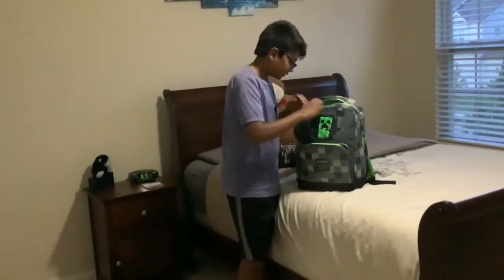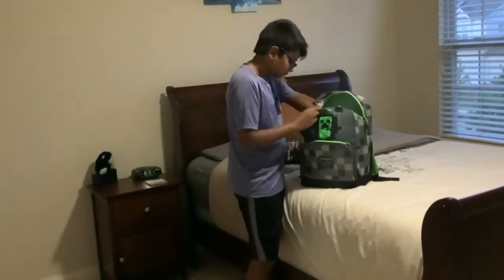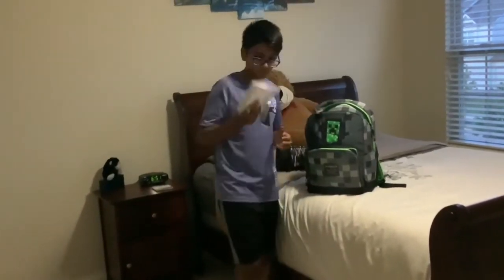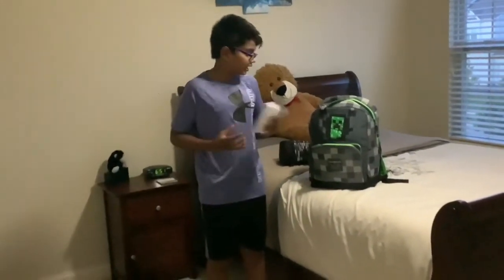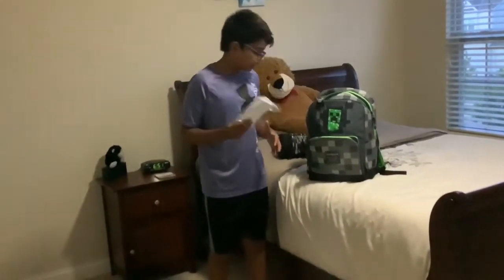And I always carry this around — index notes. Last year we had to make a presentation, so I have these, and ever since I keep them in there. I always carry these index notes.